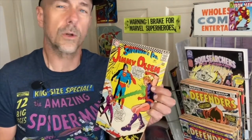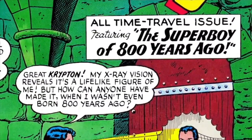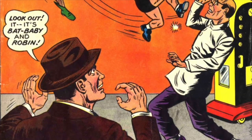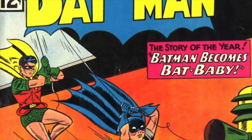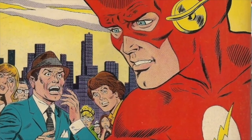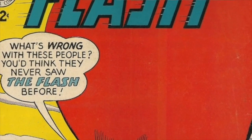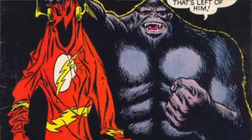Most of DC's covers would try to grab readers through some sort of puzzle. Like, why is Superman fighting his double? Why has Batman been turned into a baby? Why does The Flash now have a huge head? Why do we now have talking gorillas everywhere? That was DC's main way of grabbing readers.